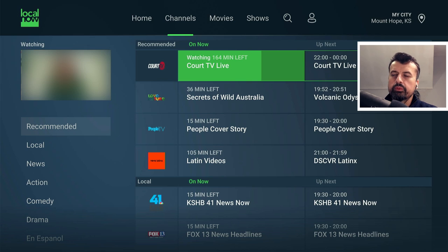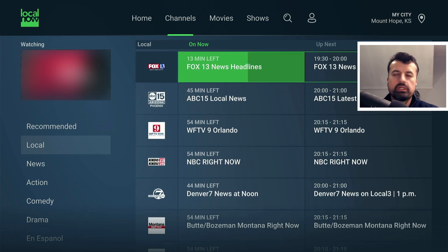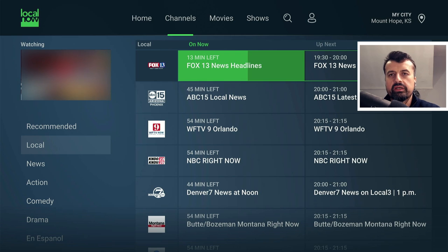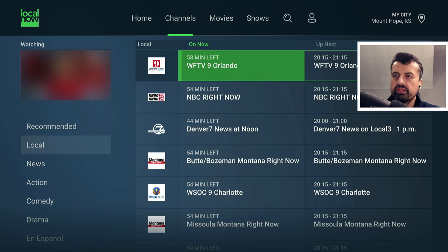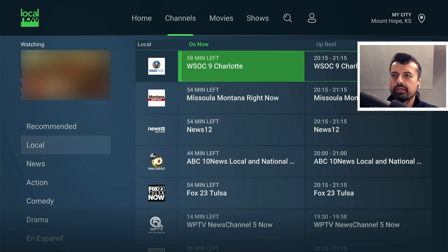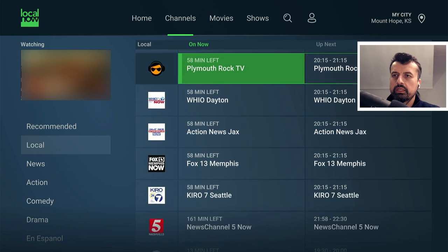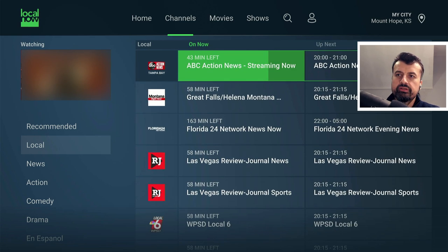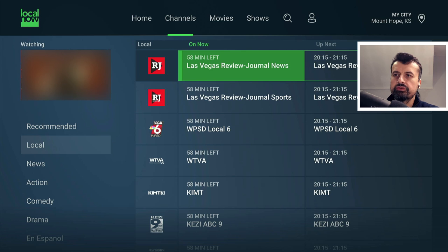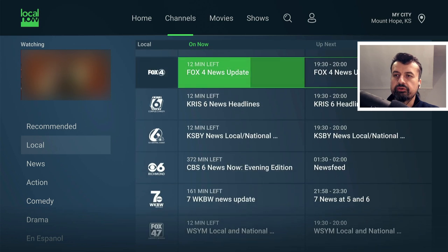There's also a category section on the left — a recommended section and then the local section. Depending on where you are in the USA, you'll see a different set of local channels. Here we can see Denver 7 News, WSOC 9 Charlotte, Boston 25 News — lots of different local channels, different news channels and networks. Scrolling down, the left panel shows which section you're on, and we're still going through all of the local channels.